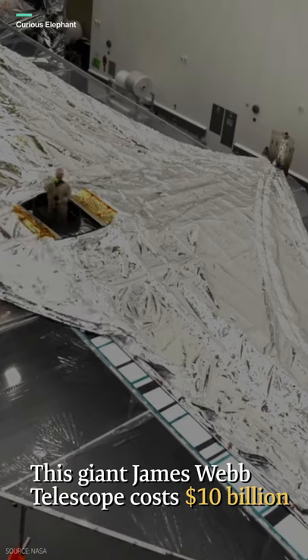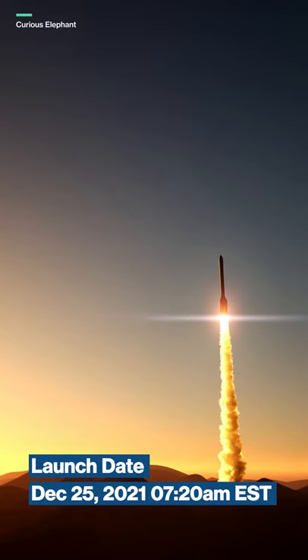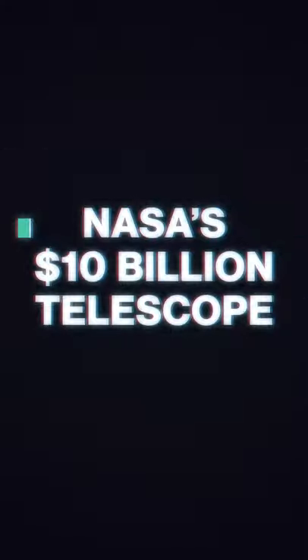This giant Webb telescope costs $10 billion and is a successor of the famous Hubble telescope. It is scheduled to be delivered on the eve of Christmas. But the million-dollar question really is, how much better is it compared to its much older brother, the Hubble telescope?